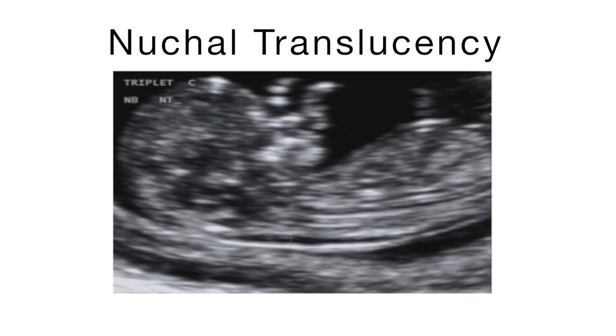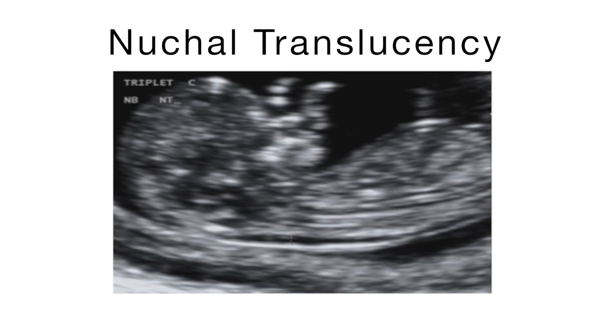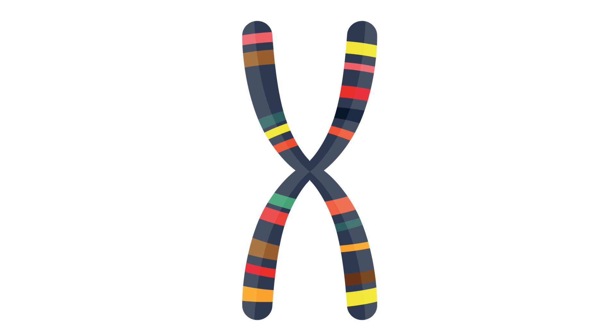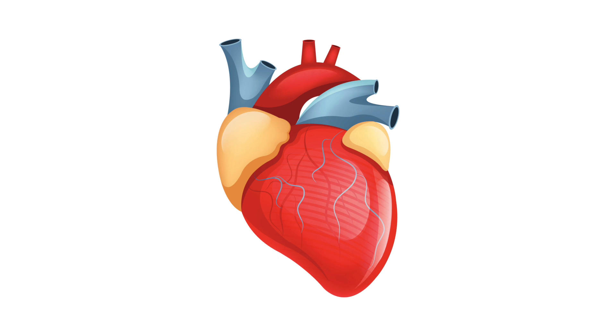We also evaluate the thickness of the back of the baby's neck. This fluid collection is called the nuchal translucency. The thickness can be used in the calculation of risk for chromosome conditions, including Down syndrome. If the nuchal translucency is abnormal, this could be normal variation, but it may be a sign of a chromosome condition, a heart defect in the baby, or rare genetic conditions.